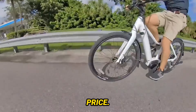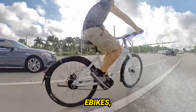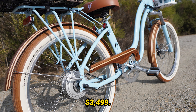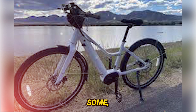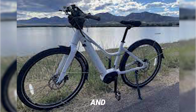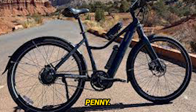Now let's talk about price. The Priority Current positions itself in the mid to upper echelon of e-bikes, with a tag ranging from $3,299 to $3,499. I know it might be a bit steep for some, but consider it an investment in a lifestyle. The durability, low maintenance, and adaptability to various weather conditions make it worth every penny.